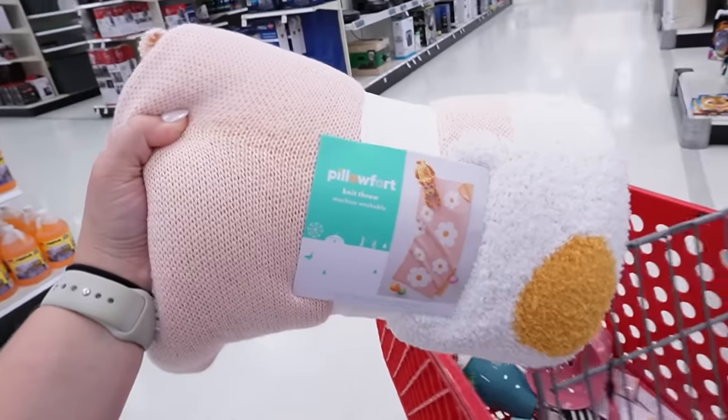This pink daisy throw blanket is actually on clearance for ten dollars. I'm getting it.